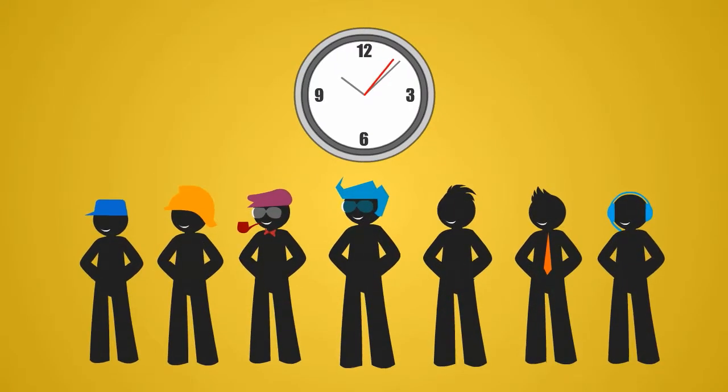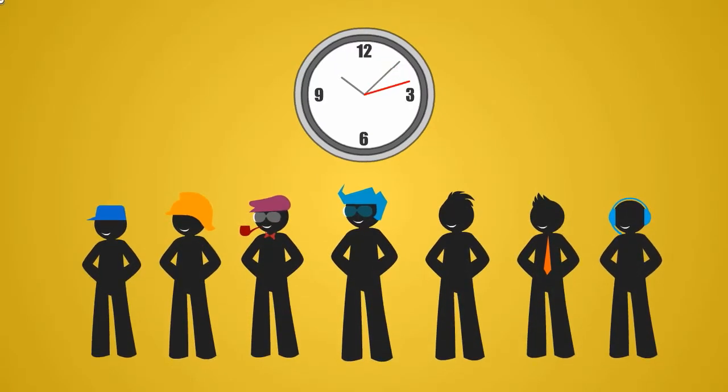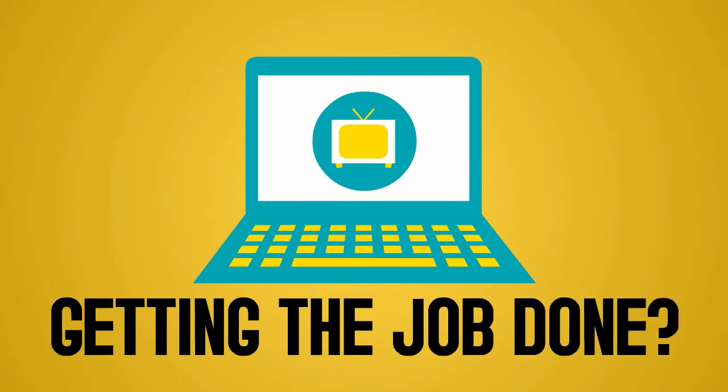You've got just seven seconds to capture their attention. Is your branding campaign getting the job done?